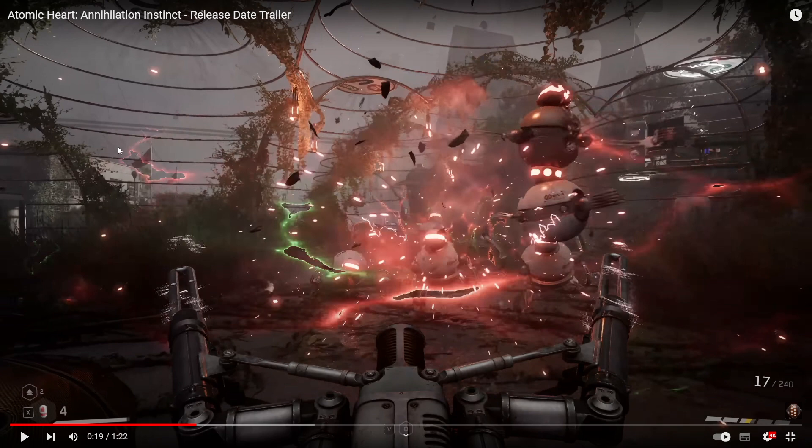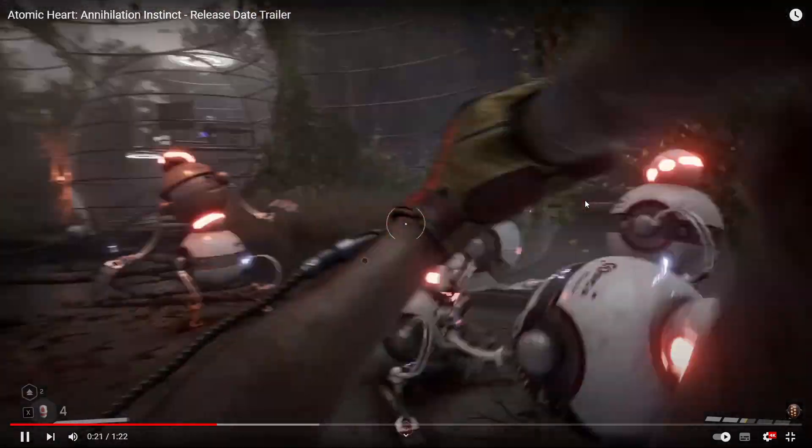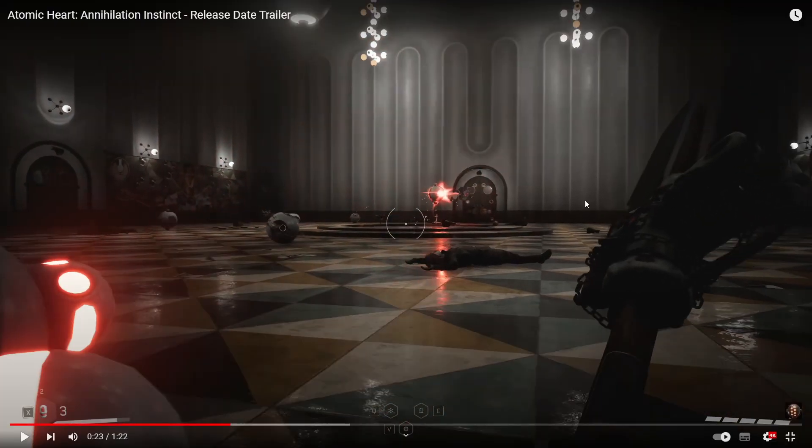This map also further proves my idea that the bad ending is the canon ending. As you can see here, the facility is in complete ruins — very grey, just massive towers, complete darkness. It just seems like it's in total disarray.